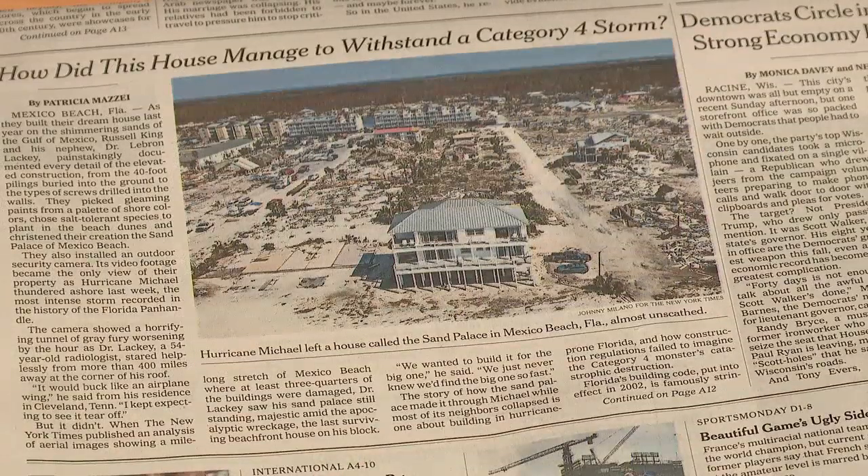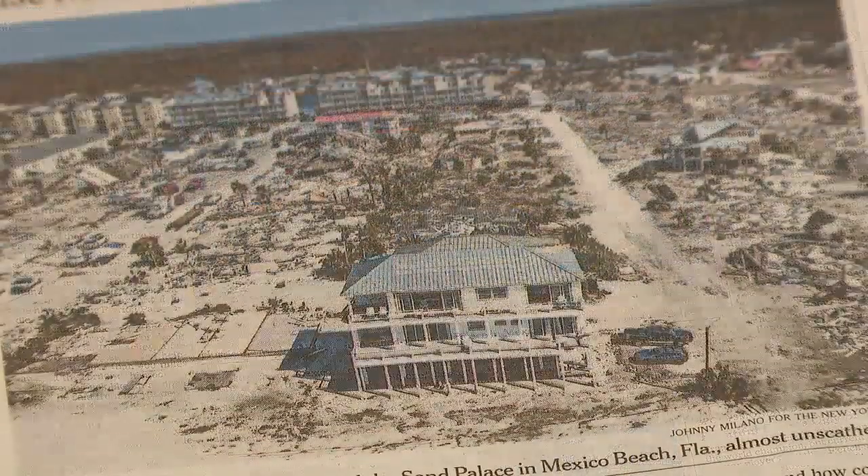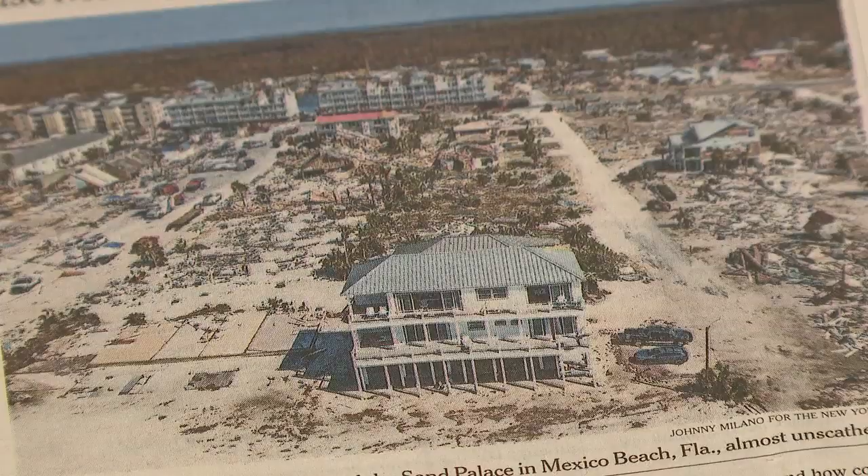Her family watched footage from their security camera as the storm came through. "You could see the wind, you could see debris flying by. You could tell that the roof was kind of shaking like an airplane wing would be." This is a picture of what it looks like tonight, surrounded by destruction, on the front page of the New York Times.